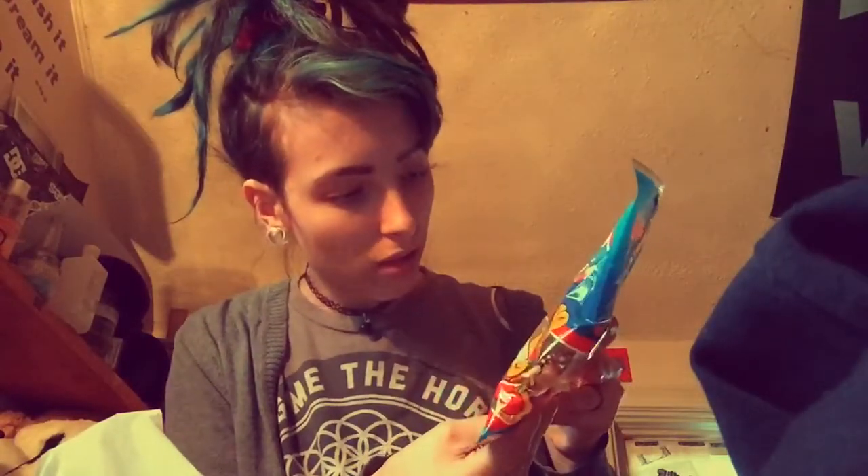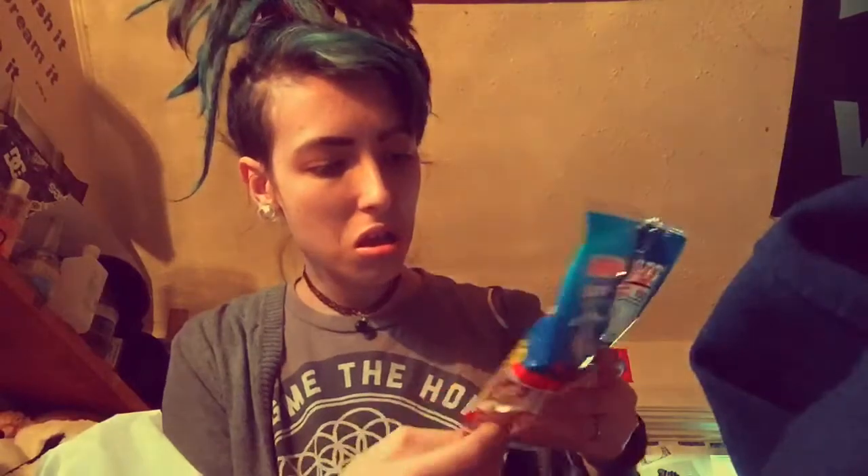We got some Haribo gummy bears, which Chris likes. We usually get the sour kind but they didn't have them, which was super weird because they had every other Haribo thing. One of my personal favorites is the happy cherries — I love those things. And they didn't have the snakes, which I really like, but I got the star mix. I like the star mix.